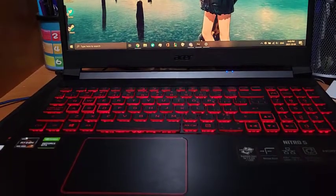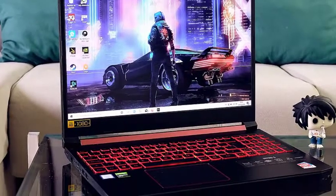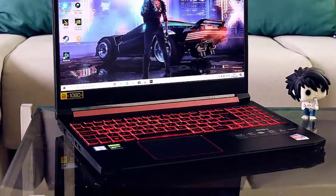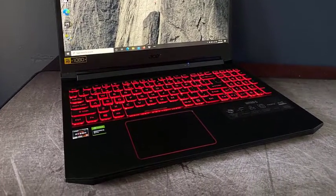The ports include USB 3.2 Gen 1, USB 3.2 Gen 2 Type-C, HDMI 2.0, Ethernet, and a headphones jack. The Intel Wi-Fi 6 and Bluetooth combo ensures faster wireless connections.